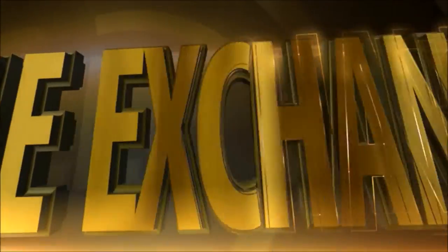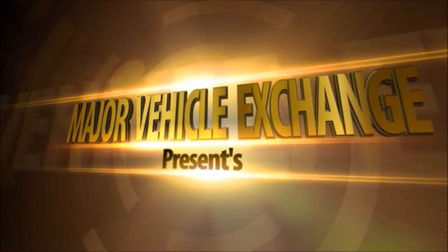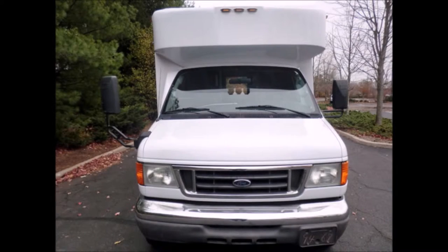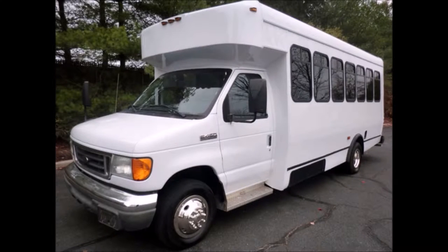Major Vehicle Exchange presents a used bus for sale: a 2006 Ford 450 wheelchair shuttle bus with 62,000 miles, stock number A4702. This used shuttle bus for sale has a clear title and is in great condition for its year and mileage.